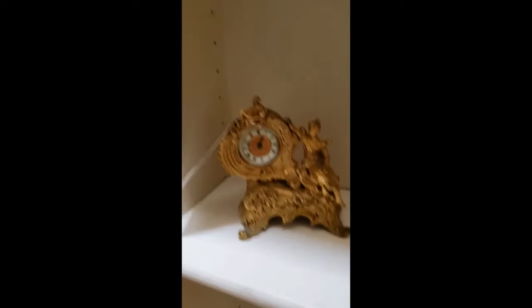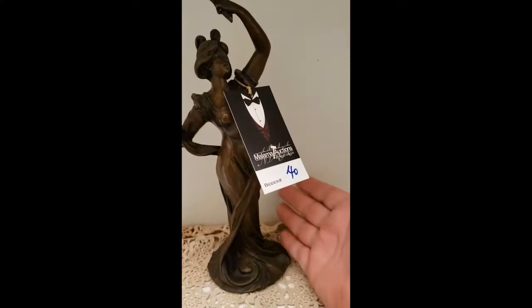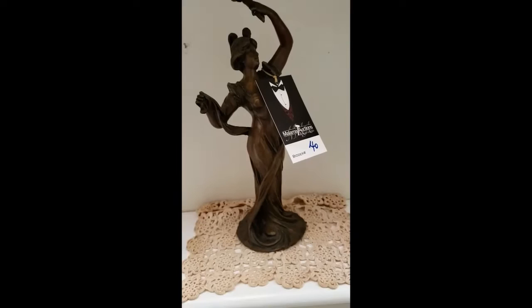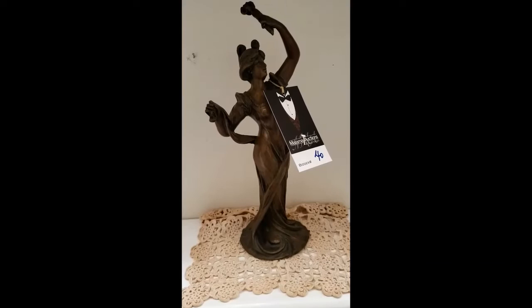The next thing I want to show you is this little bronze statuette. I'll put my hand here so you get an idea of the size. It's lot number 40 — this is called the Dancing Lady. And it is signed. It's a nice size — not too big, very, very pretty. If you like bronze, you're going to like that.